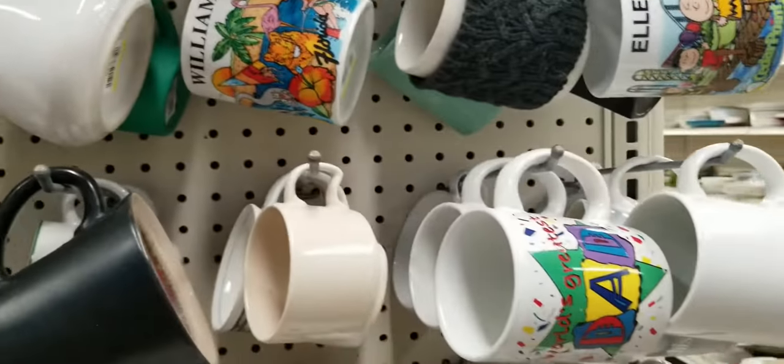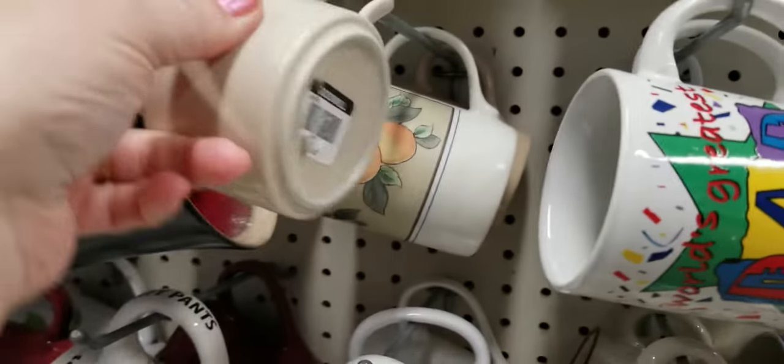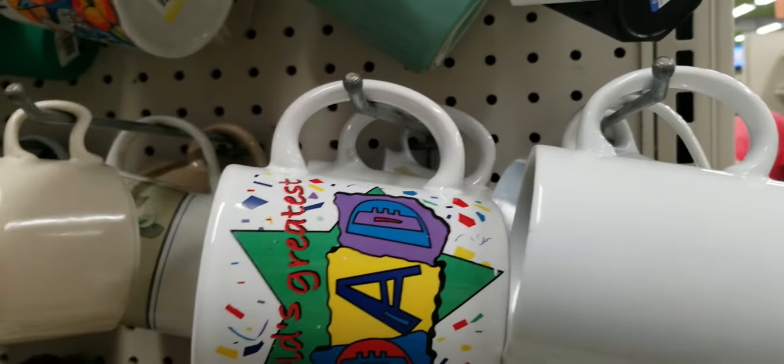I'm not really seeing anything else as far as the mugs go. I was kind of hoping they would have a couple more of those stacking mugs but they don't.